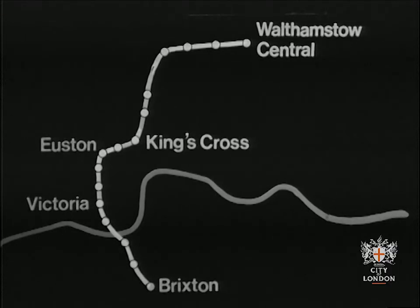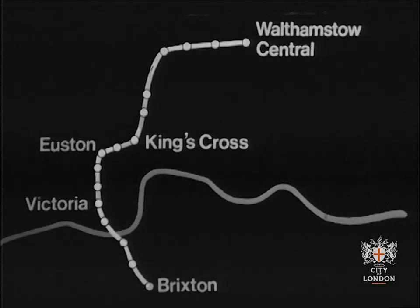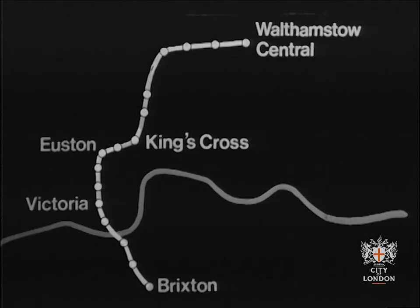It will run from Walthamstow Central in the northeast, via Black Horse Road, Tottenham Hale, Seven Sisters, Finsbury Park, Highbury and Islington, King's Cross and St Pancras, Euston, Warren Street, Oxford Circus, Green Park, Victoria, Pimlico, Vauxhall, Stockwell, and finally to Brixton in the south.